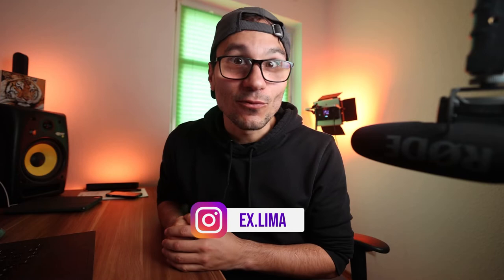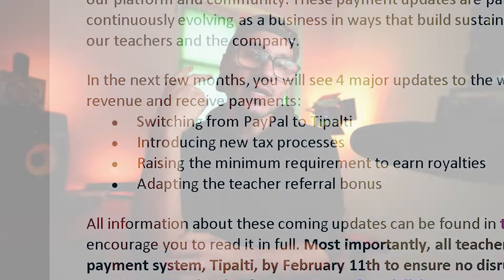Number one: they are changing their payment system from PayPal to Tipalti. You will get a second email with a unique link from Skillshare where you can sign up for Tipalti. This is the new payment system — you can still choose PayPal inside of Tipalti. I will go through this step in the future, and if you have any questions let me know in the comments and I will make a separate video on how to register everything.